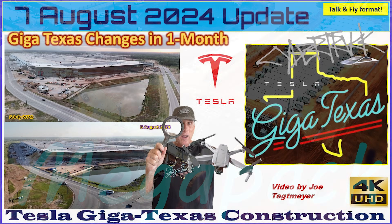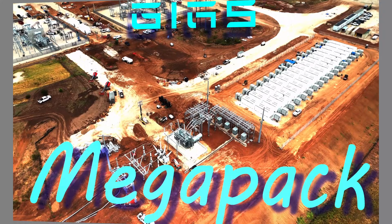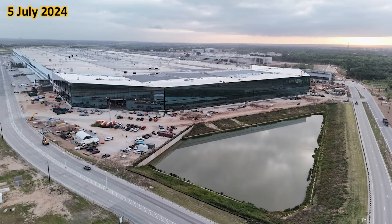Hey everybody, this is Joe. Thank you for watching my GigaTexas construction update video. On a construction site like GigaTexas that has coverage almost daily, it's hard to realize how much progress is made in a short period of time, particularly over a one-month period. And that's what I'm going to do today — show you several areas around GigaTexas and how they've changed over one month.